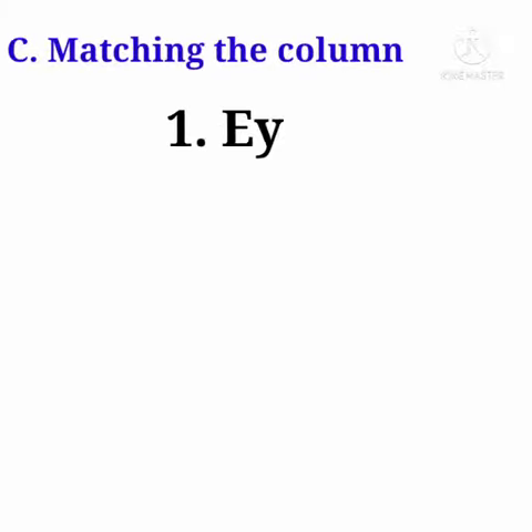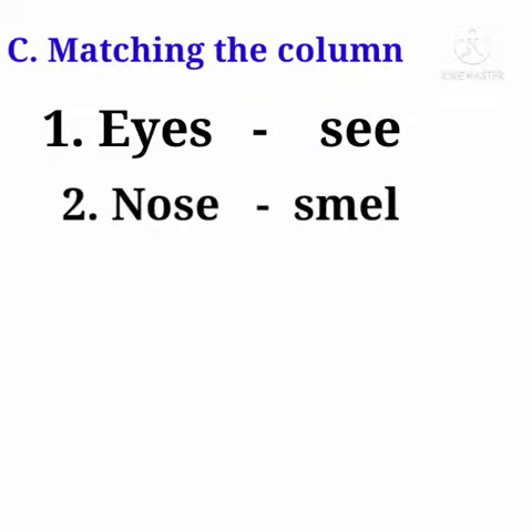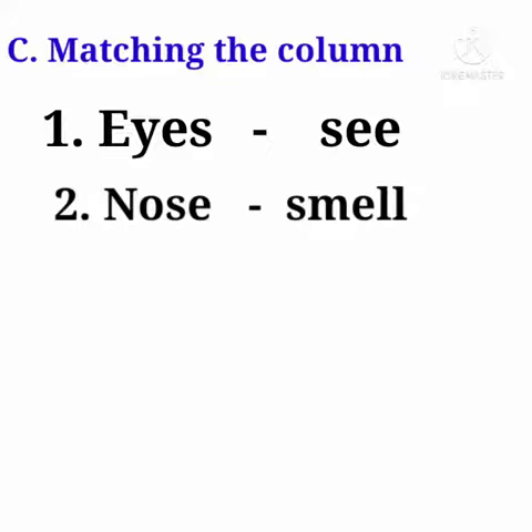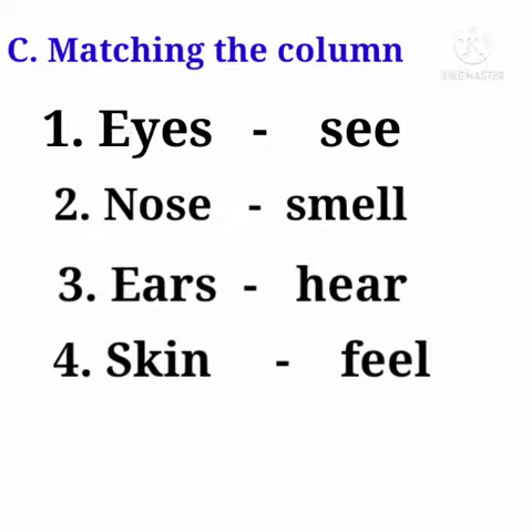Form letter C. Matching the column. Eyes help us to see. Nose helps us to smell. Ears help us to hear. Skin helps us to feel. Tongue helps us to taste.